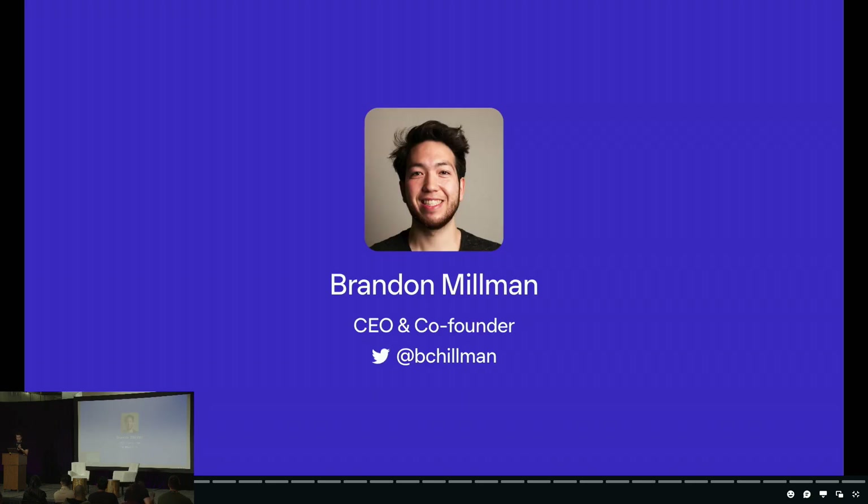Just a little bit about myself: my name is Brandon Millman, I'm the CEO and co-founder of Phantom. Before starting Phantom, I worked in the Ethereum space from 2017 to 2021 at a company called ZeroX, which builds decentralized exchange technology on EVM chains. If anyone's ever used Matcha.xyz or the ZeroX API, which is integrated into Coinbase Wallet, then I helped bring those products to life.